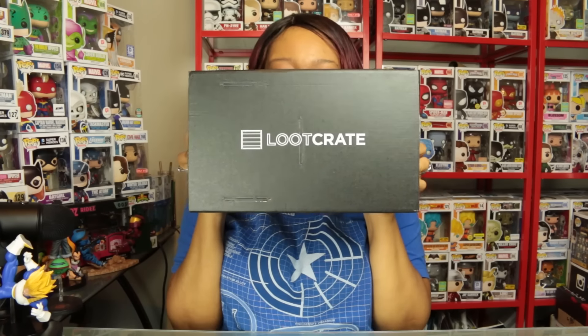What's up Geek Girl World, this is Ari and welcome to unboxings. Guess what I got — it is the new loot crate! This month's theme is speed.